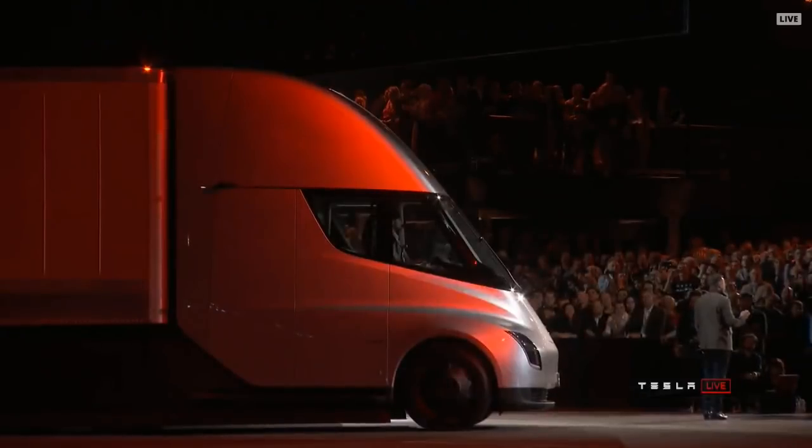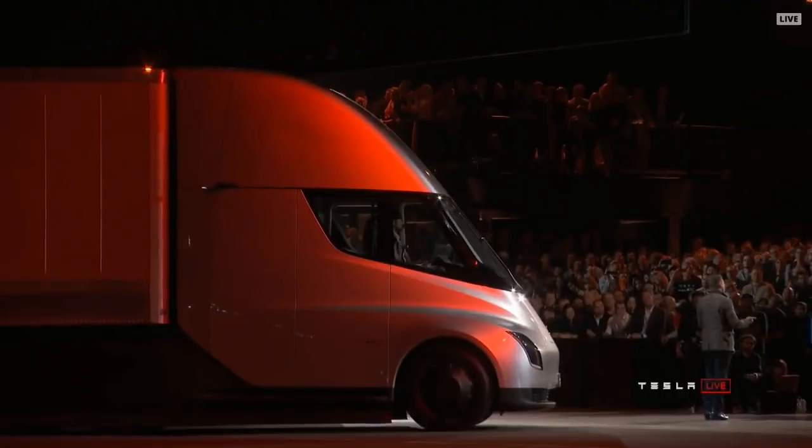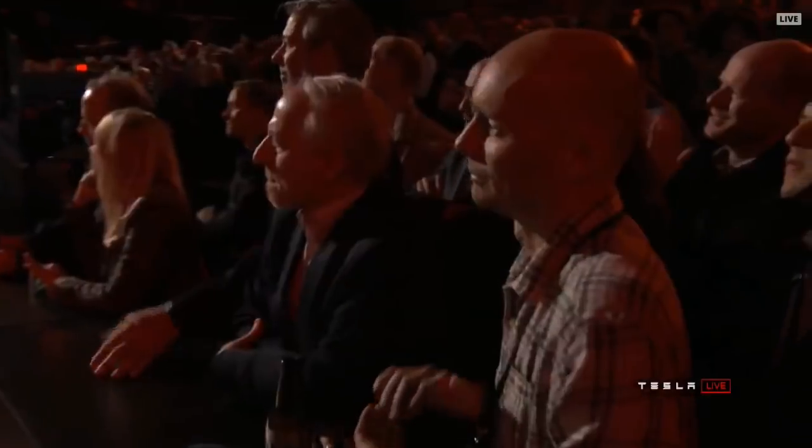You'll be able to travel anywhere in the world on the Tesla Mega Charge network. That means we can guarantee the electricity rates because these will be solar-powered mega chargers, charging Tesla power packs 24/7 at guaranteed low electricity rates.